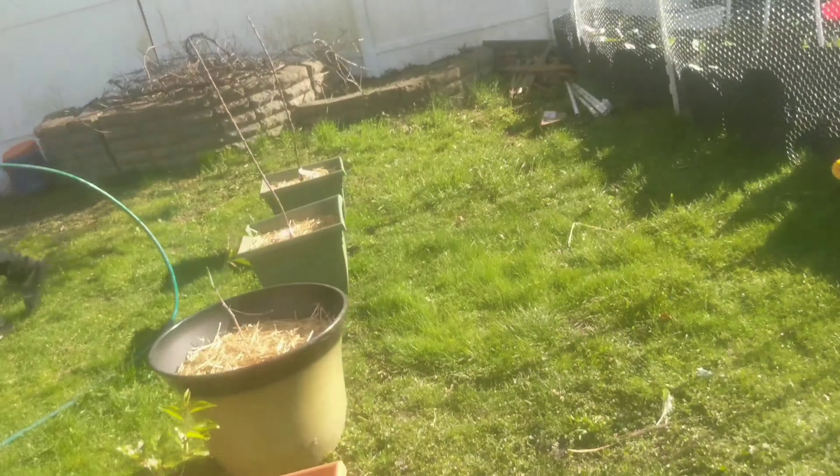Golden beets. These are carrots — more carrots. I had reused some soil and planted the carrots, but some radish seeds must have been in the soil, so two for one! I also have some beets in here that are coming up. And more radishes, more radishes.